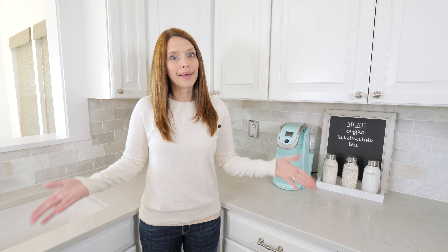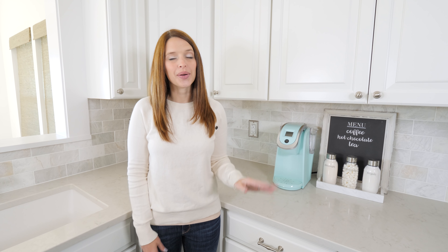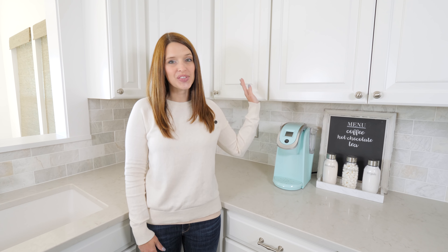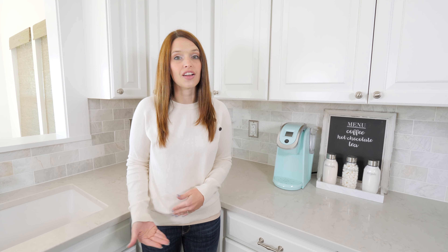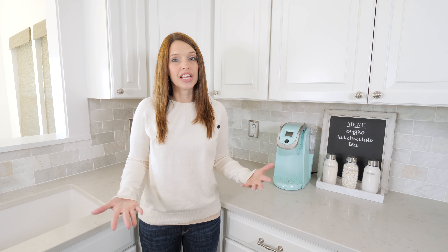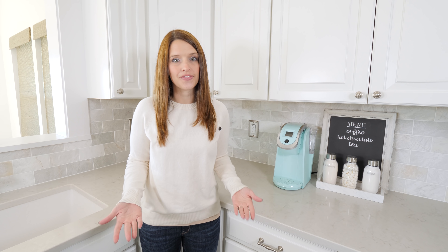Hey it's Abby and I'm back in our kitchen today talking about our organized coffee station and our organized smoothie station. I realize it hasn't been that long since I reorganized our kitchen but as we've lived with it longer I realized that there are some changes that could be made to make it even more functional.